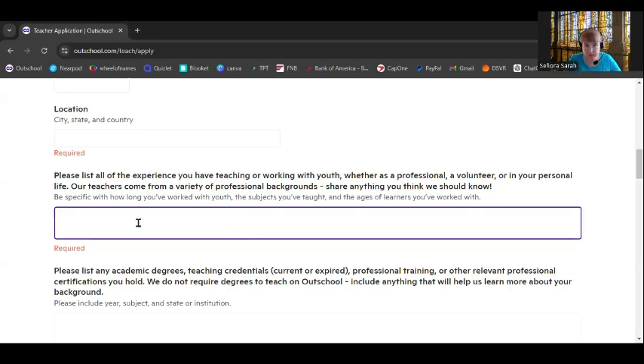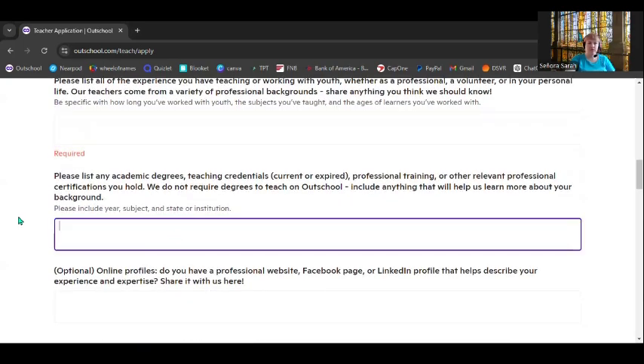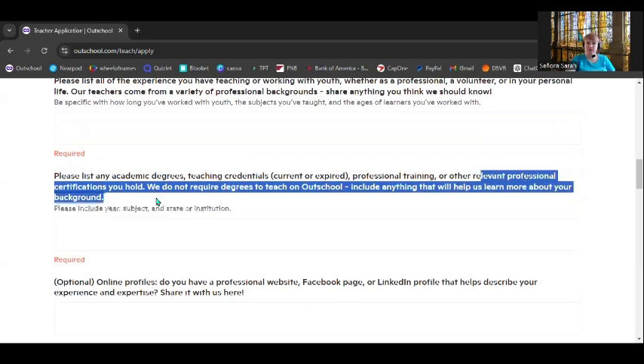In my case, I've been an online teacher for many years, so it fits really well. My husband was approved as an OutSchool teacher in just two hours, and he didn't have a lot of formal teaching experience — he had experience giving Bible classes that sometimes included teenagers, as a free volunteer activity. So you can include anything like that. The next section is pretty self-explanatory: list academic degrees, teaching credentials, professional training, and any relevant professional certifications you hold.